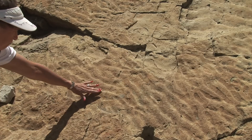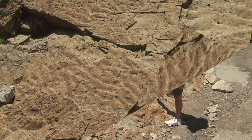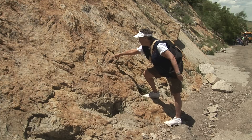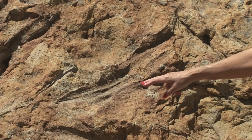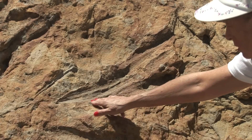Evidence of shoreline vegetation can also be seen. This is the imprint of a plant from the mangrove swamp. All this side of this hill is loaded with these imprints of those plants. Here's one of the prints of the mangrove plant.